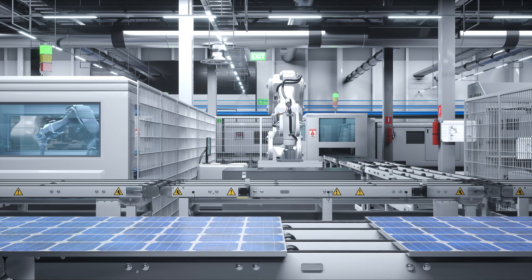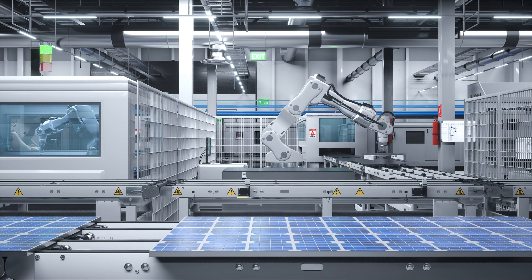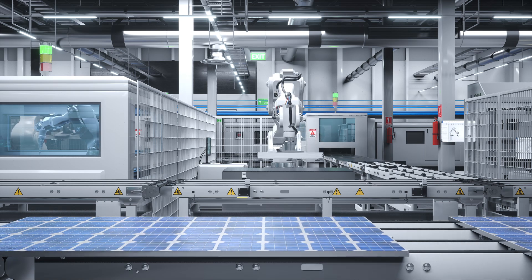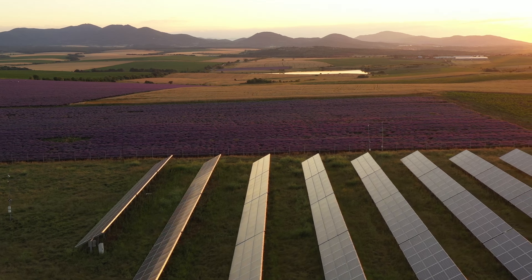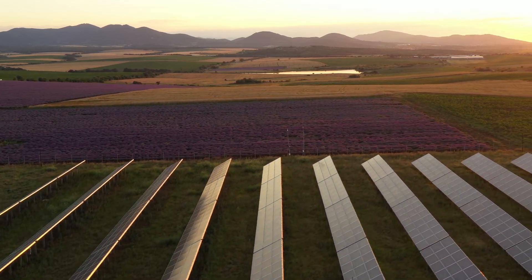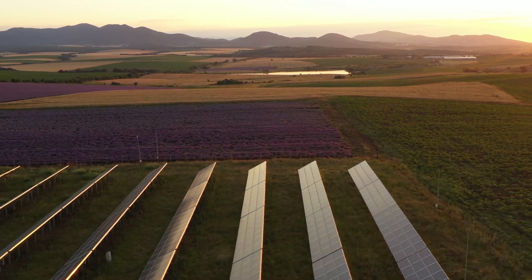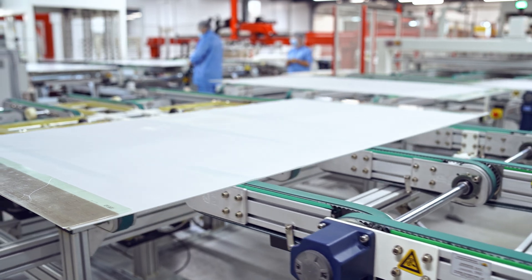Perovskite silicon solar cells are shaping up to be one of the most exciting breakthroughs in renewable energy. With higher efficiency, lower costs, and flexible designs, they have the potential to transform how we capture and use sunlight. But like any new technology, challenges remain — from durability concerns to scaling production, researchers still have hurdles to clear before these cells can power homes and cities worldwide. The good news? Progress is happening fast, and with ongoing research and real-world testing, it's only a matter of time before these hybrids move from labs to rooftops.